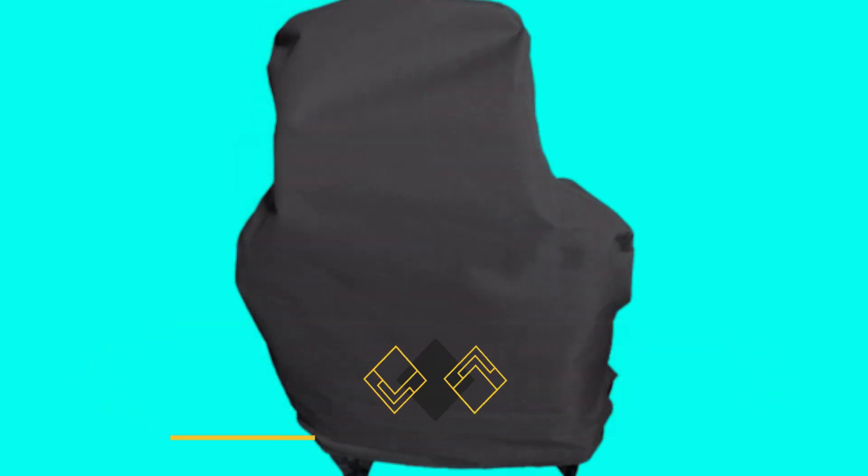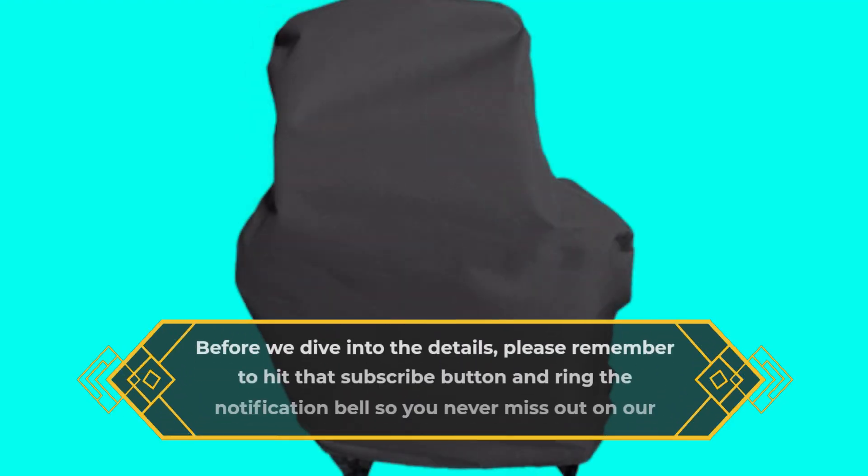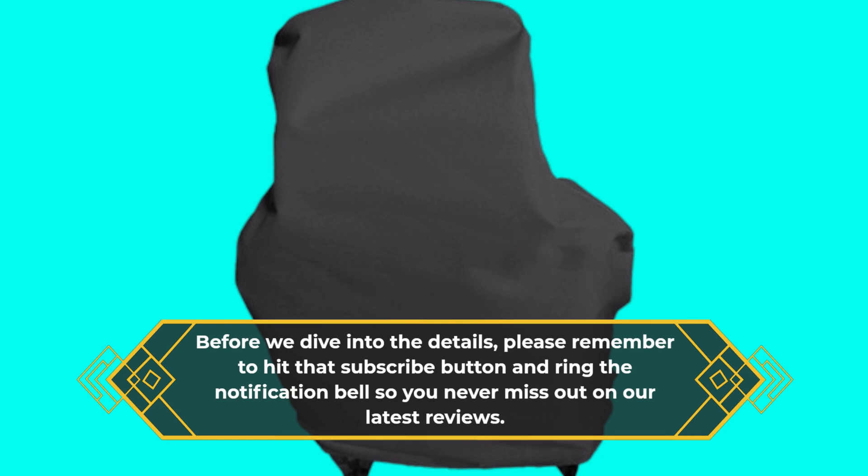Before we dive into the details, please remember to hit that subscribe button and ring the notification bell so you never miss out on our latest reviews.